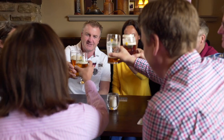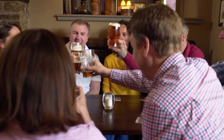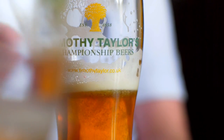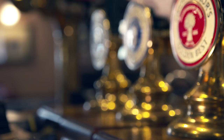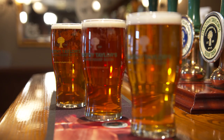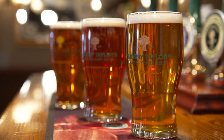Timothy Taylor's are known and loved for their three main beers: Landlord, Boltmaker and Golden Best. Landlord is a sophisticated pint and a prince of beers. Golden Best is a paler ale and more thirst quenching. And Boltmaker is a good traditional Yorkshire bitter.